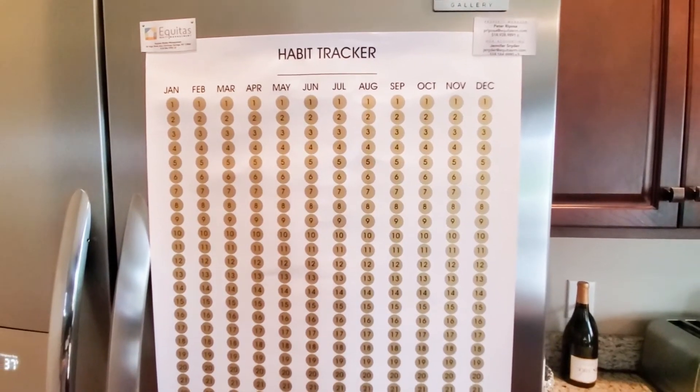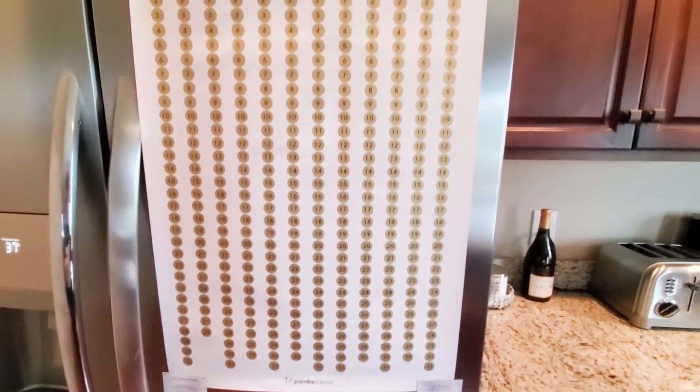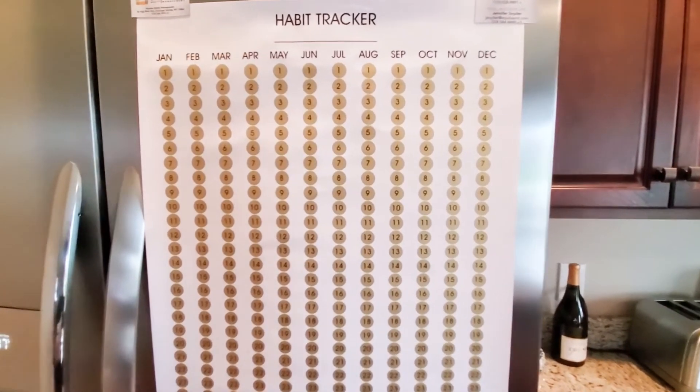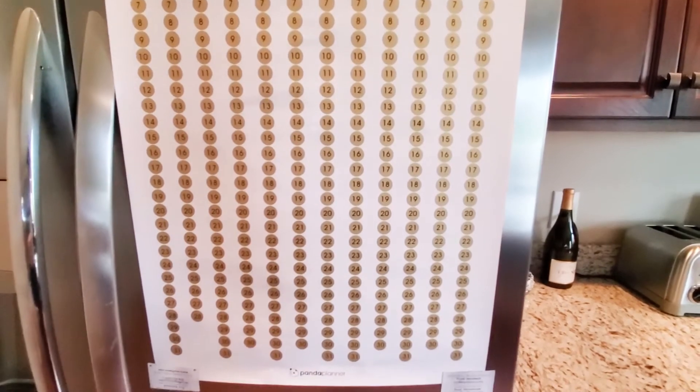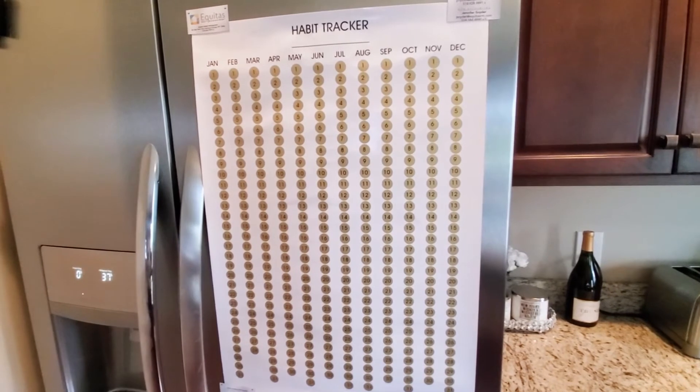This is what the habit tracker looks like on my refrigerator. I've placed it there because I am definitely going to notice it — I go to my fridge multiple times a day. As you can see, there are 12 months with the corresponding days to scratch off. The quality of this poster is great, and I love that I can see visual progress and be reminded every day.